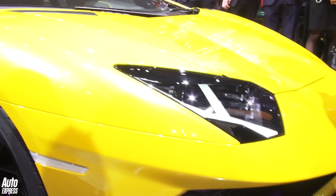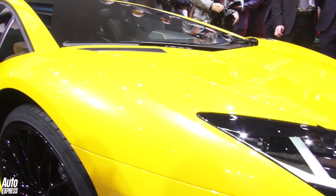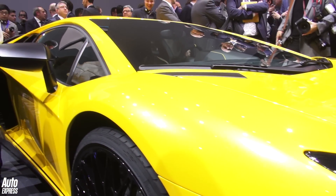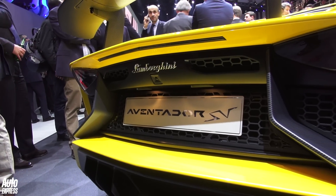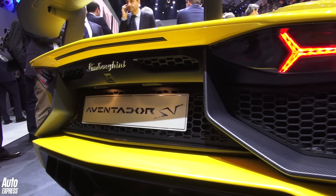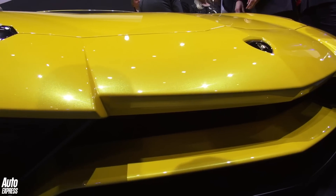Well, it wouldn't be a Geneva Motor Show without a Lamborghini. And what a Lamborghini we've got here. This is the Aventador SV. Lamborghini fans will know that SV stands for Super Veloce, and those two letters are reserved for the most extreme of models.